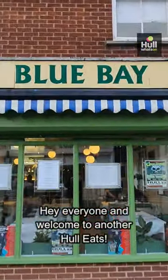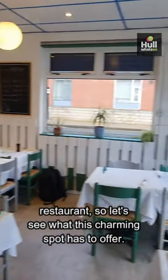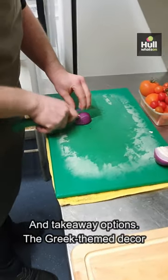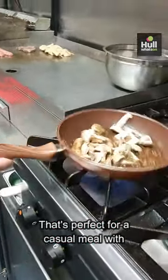Hey everyone and welcome to another Hull Eats. Today we're checking out Blue Bay Mediterranean Restaurant, so let's see what this charming spot has to offer. Blue Bay specialises in Mediterranean and Greek cuisine and offers both eating and takeaway options. The Greek themed decor creates a cozy atmosphere that's perfect for a casual meal with friends or family.